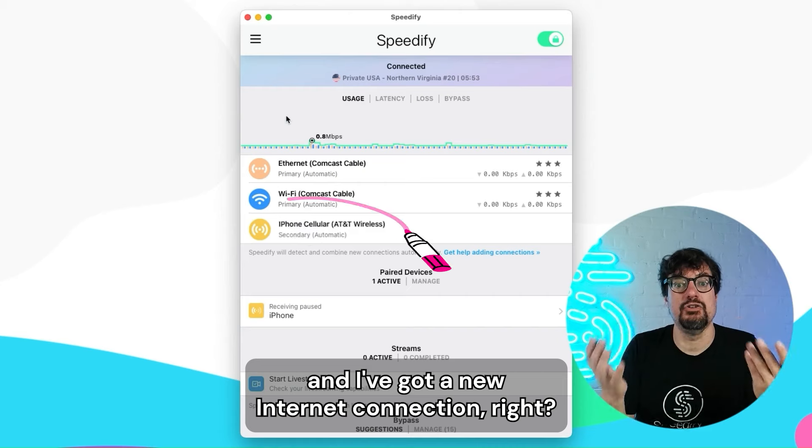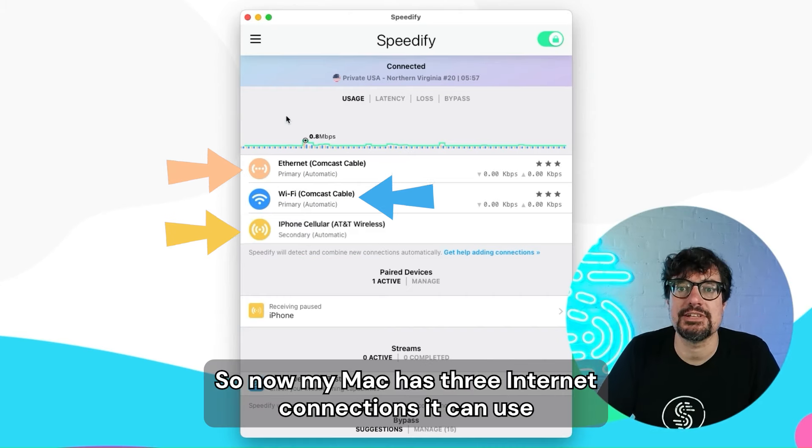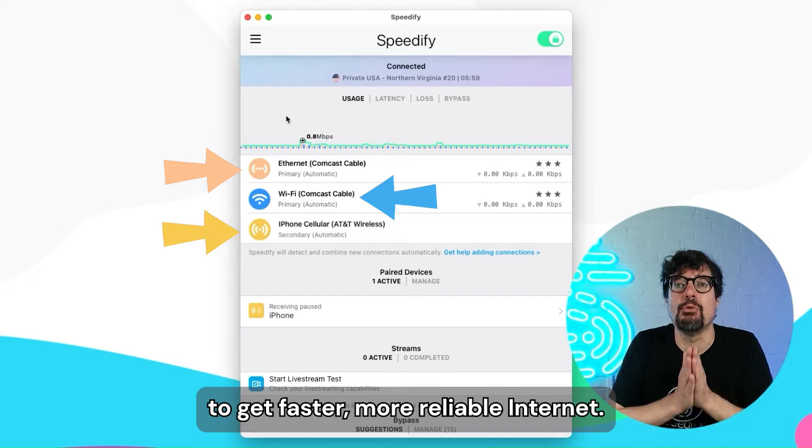As soon as I do, they pair together — see it there. And I've got a new internet connection. Now my Mac has three internet connections it can use to get faster, more reliable internet.